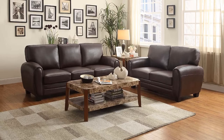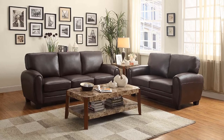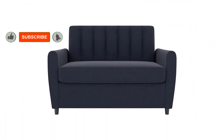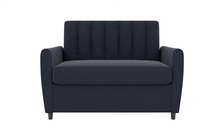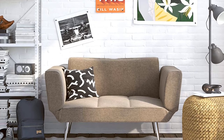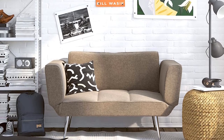This loveseat requires minimal assembly and includes short rectangular legs that are the only pieces that need to be attached when the sofa arrives. The Homeligan's loveseat measures 63 inches in width, offering ample room for two to comfortably sit even when the seat has decorative pillows or other additional accessories placed on it.